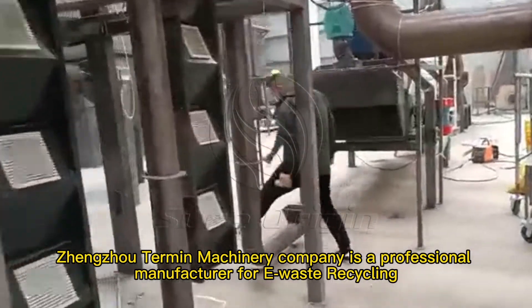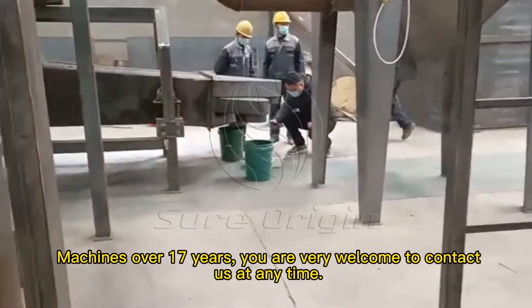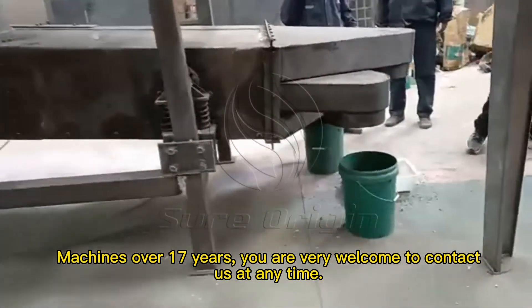Zhengzhou Termin Machinery Company is a professional manufacturer of e-waste recycling machines with over 17 years of experience. You are very welcome to contact us at any time.